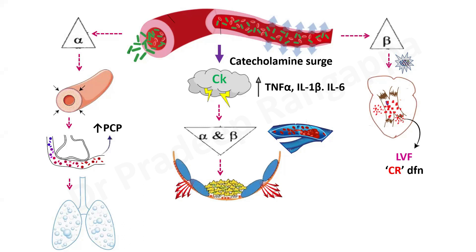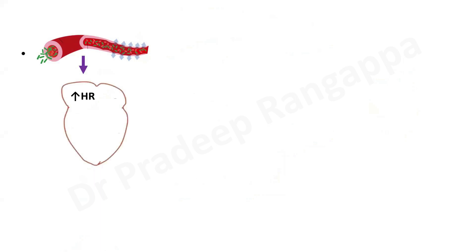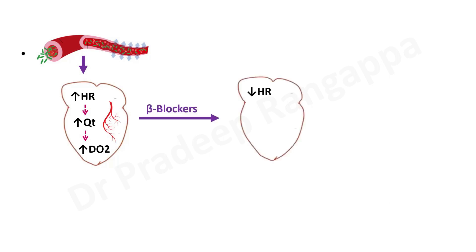In sepsis we know there is tachycardia. Why? It is a natural adaptability by the body to improve cardiac output — increased heart rate leads to increased cardiac output, which is an intent to increase oxygen delivery. However, with over-tachycardia there is some coronary hypoperfusion that sets in. This is a protective natural mechanism, so then why use a beta blocker?